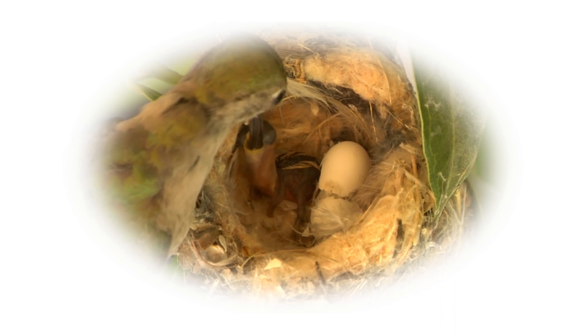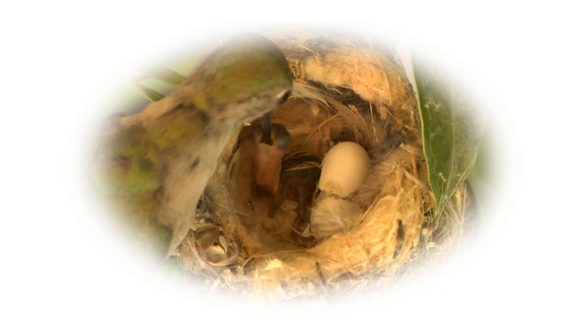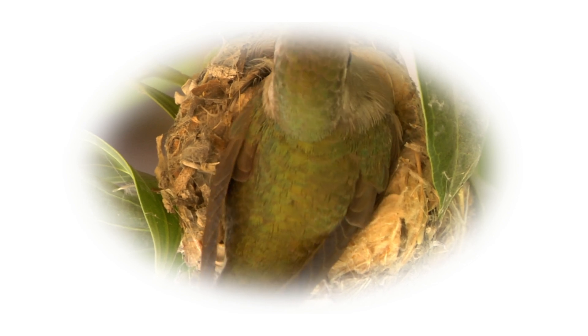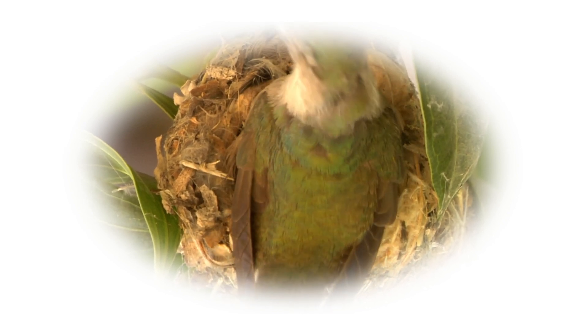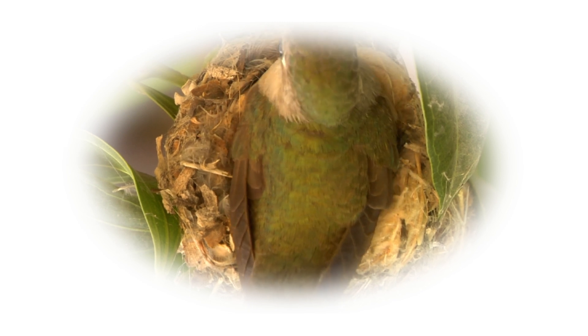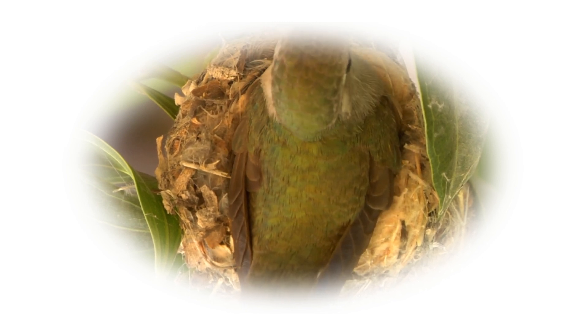Here we see a newly hatched hummingbird chick receiving its very first meal — one of many, as chicks are fed up to three times every hour from dawn to dusk. At some stage, the mother disposes of the shell fragments to hide the evidence from lurking predators.